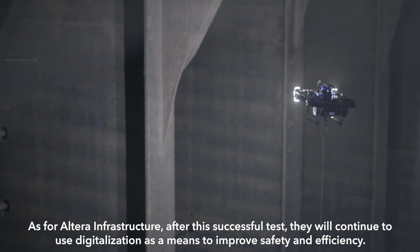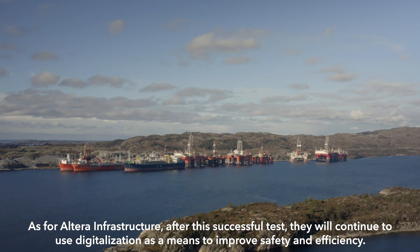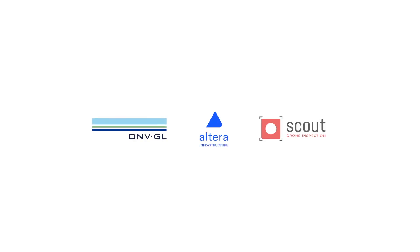As for Altera Infrastructure, after this successful test they will continue to use digitalization as a means to improve safety and efficiency.